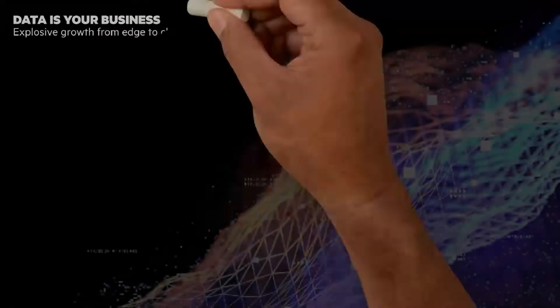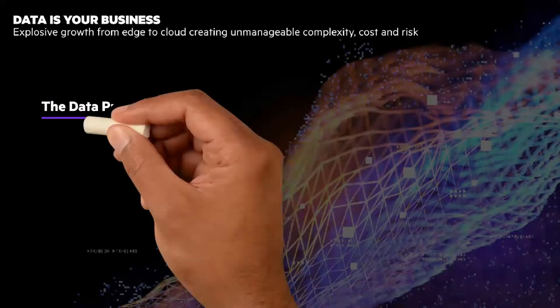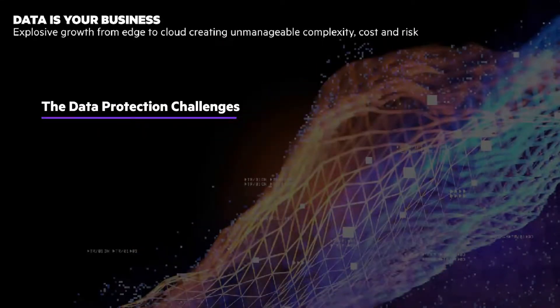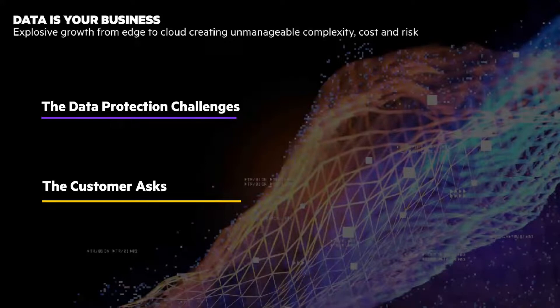Data is the lifeblood of your business, and explosive growth from edge to cloud is a challenge. IT needs to modernize data protection. The customer asks: how can I secure data against cyber attacks, unify management, and automate backup and recovery operations?